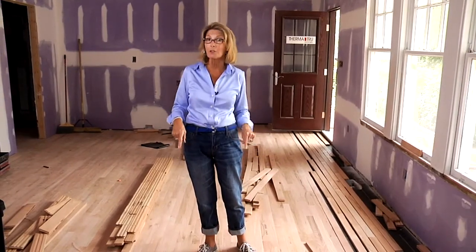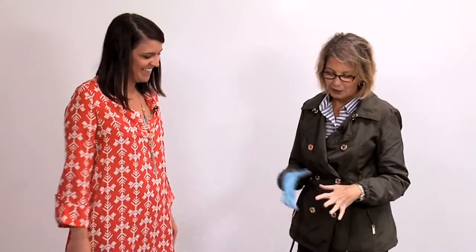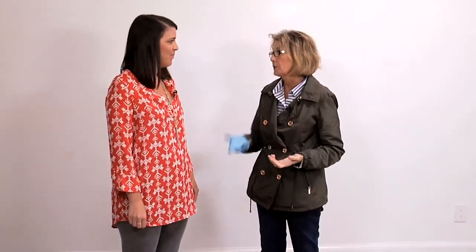One of the last steps in a house project like this is the finishing of the hardwood floors. I'm going to get together with Liz — she has another decision to make: what color does she want her new hardwood floors to be. Thanks so much for coming out to look at this because we need to make a decision on the color of stain we're going to put on the hardwood floors. They're going to be finished installing them hopefully today.